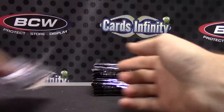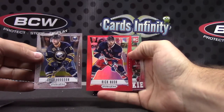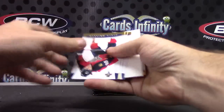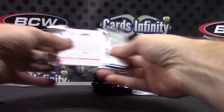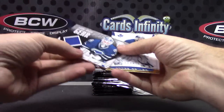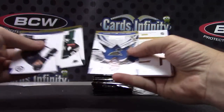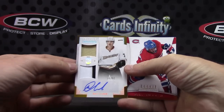Just covers. Red Rick Nash — that one's numbered to 50. Just base. Numbered to 999, Cam Ward, and a jersey — Corey Schneider. It's pouring down rain again. Dual patch autograph numbered to 99, Matt Clark — Matt with one T.